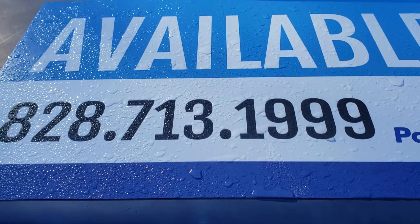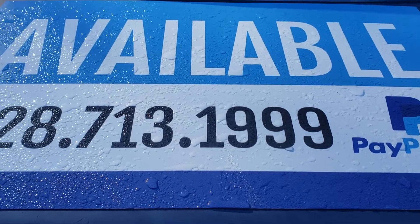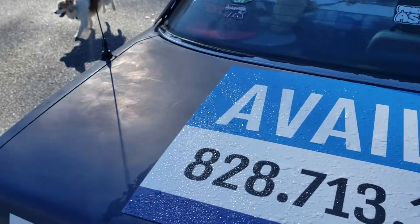Hey, we're in Asheville, North Carolina, really close to the Asheville Airport, Cracker Barrel. And we just wanted to tell everyone a little bit about this Jeep that someone's selling.